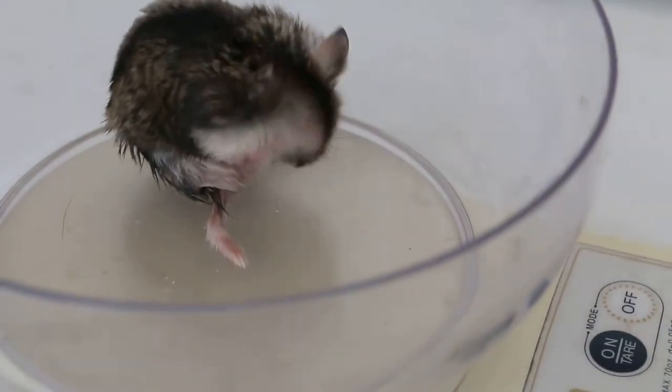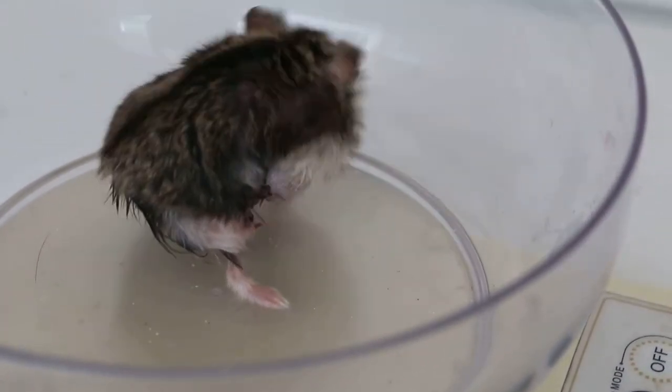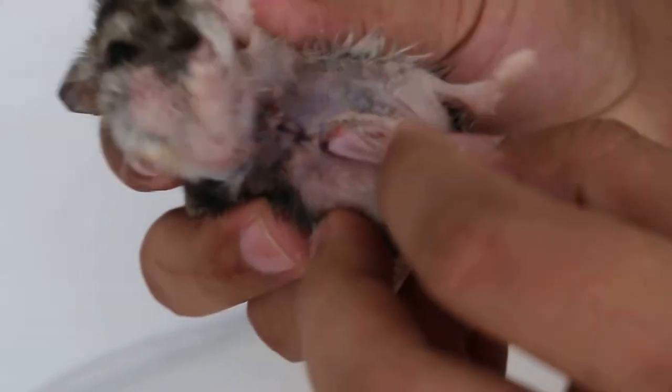We thought this hamster would be dying, but it's quite tough. Now, can I show the wound? The wound is quite big. We show the wound — this is a big wound there, as you can see.